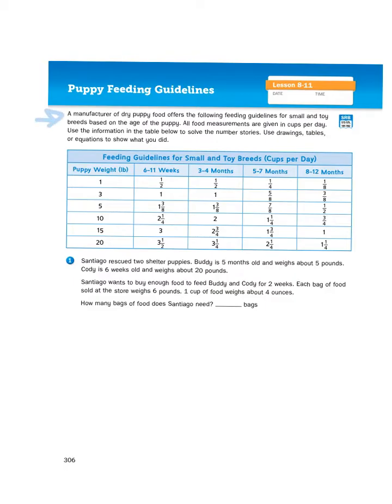It says, a manufacturer of dry puppy food offers the following feeding guidelines for small and toy breeds based on the age of the puppy. All food measurements are given in cups per day. Use the information in the table below to solve the number stories. Use drawings, tables, or equations to show what you did.